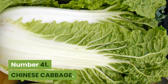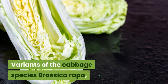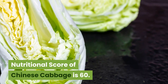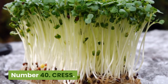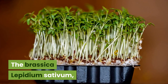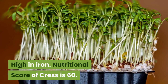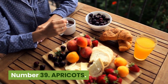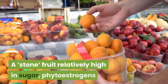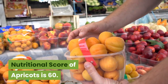Number 41: Chinese cabbage. 13 kilocalories, 11 cents per 100 grams. Variants of the cabbage species Brassica rapa, often called pak choy or Chinese mustard. Low calorie. Nutritional score is 60. Number 40: Cress. 32 kilocalories, $4.49 per 100 grams. The Brassica Lepidium sativum, not to be confused with watercress. High in iron. Nutritional score is 60. Number 39: Apricots. 48 kilocalories, 36 cents per 100 grams. A stone fruit relatively high in sugar, phytoestrogens and antioxidants, including the carotenoid beta-carotene. Nutritional score of apricots is 60.